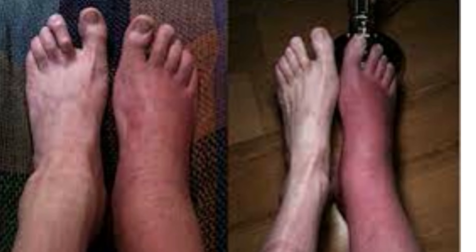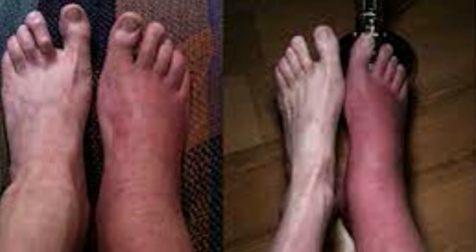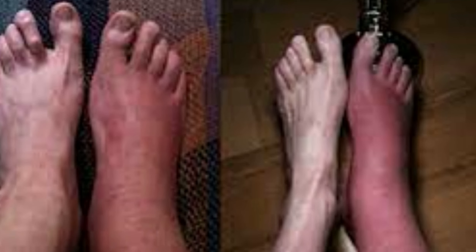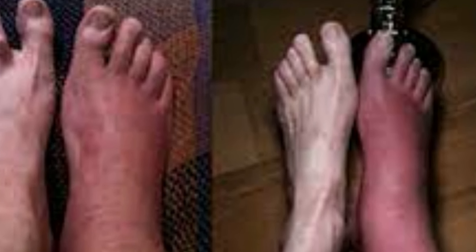Bone marrow edema is one of the most common findings during an MRI investigating another condition. BME may be very painful, but it usually goes away over time. Treatments focus on managing your symptoms.